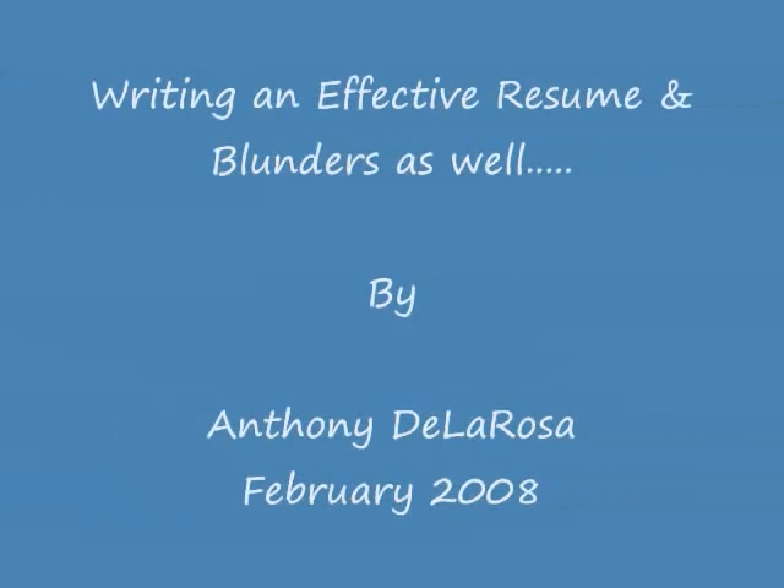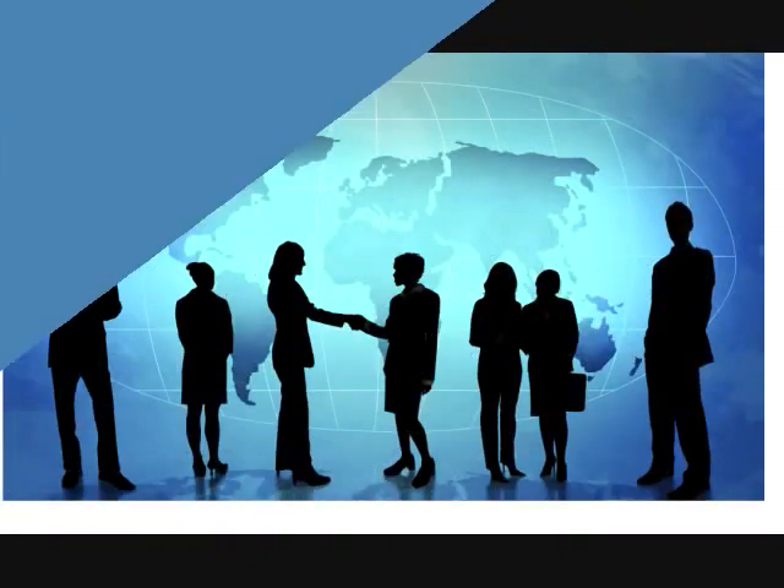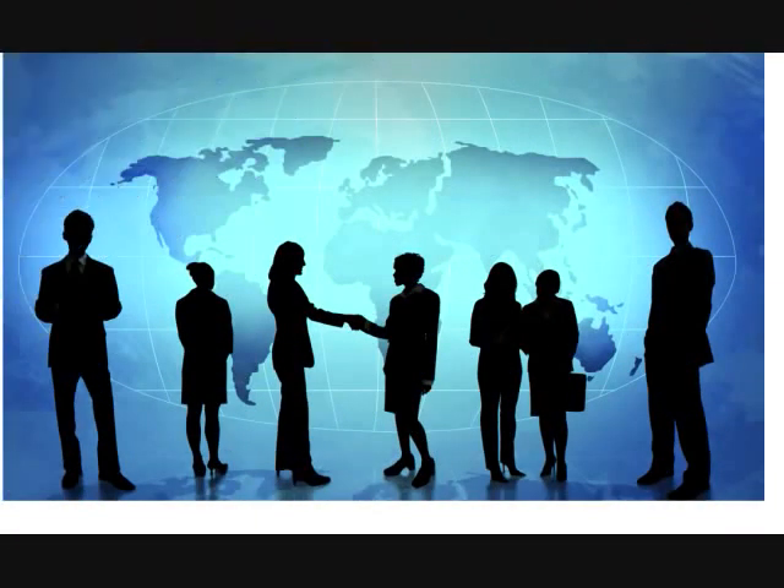Welcome to Creating a Winning Resume. This module will discuss several topics on resume writing, such as what makes a successful resume, styles of resume, content of resume, and the don'ts of resume writing.